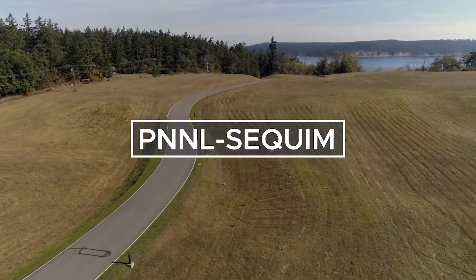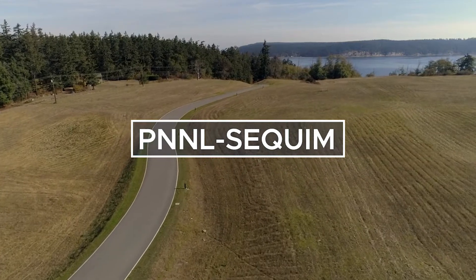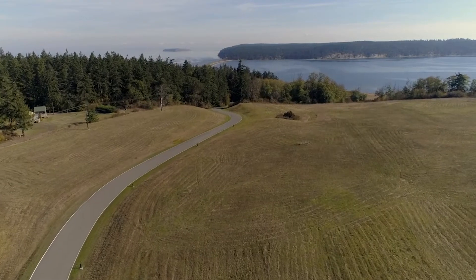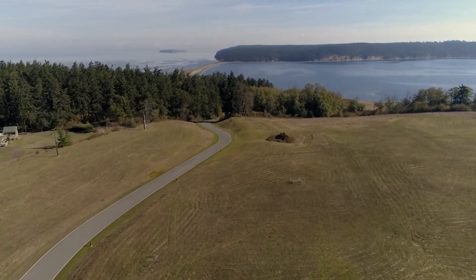Welcome to PNNL-Sequim, a U.S. Department of Energy campus, part of the DOE's Pacific Northwest National Laboratory. This campus houses DOE's only marine research facilities.